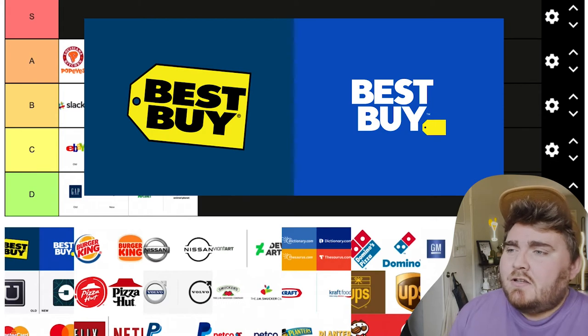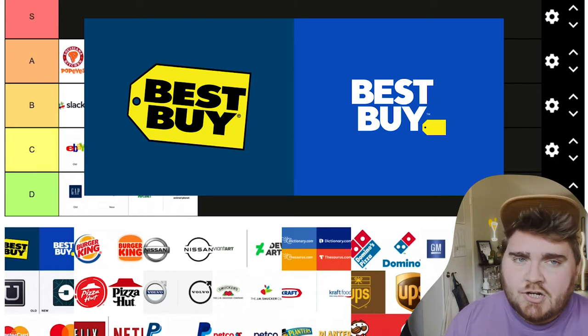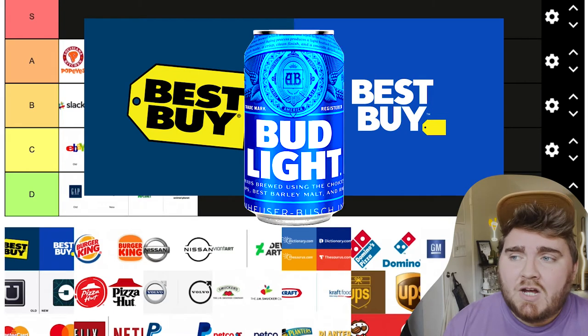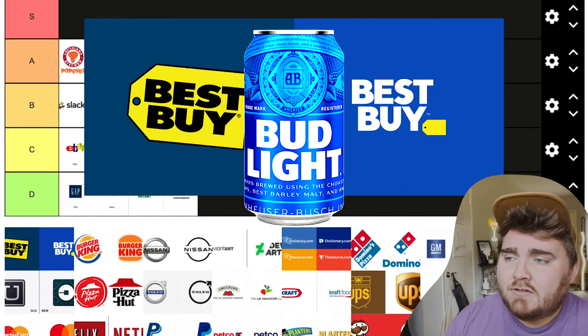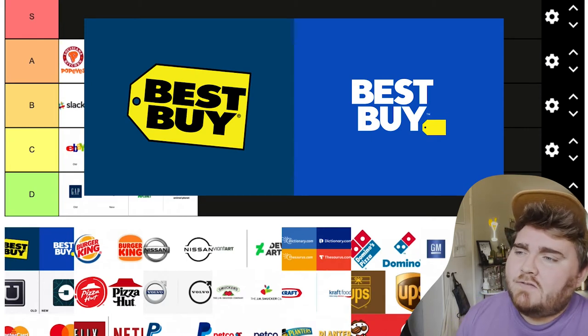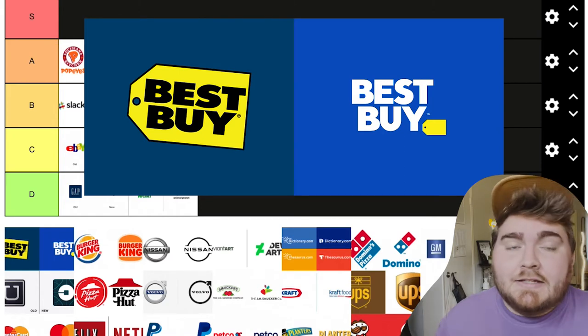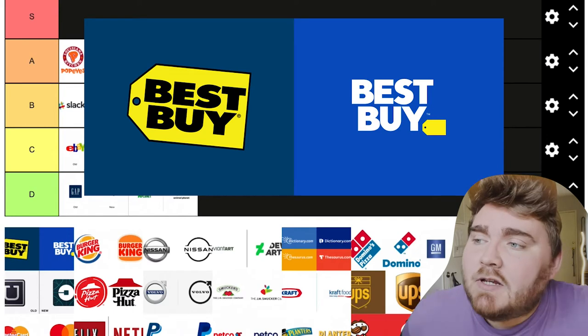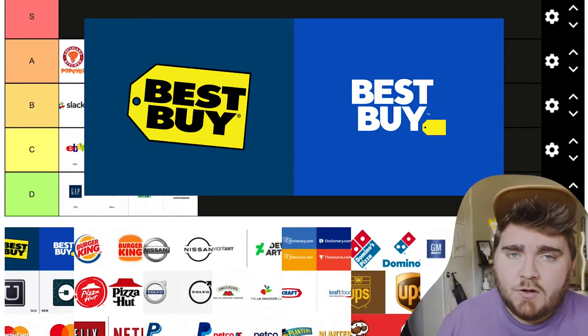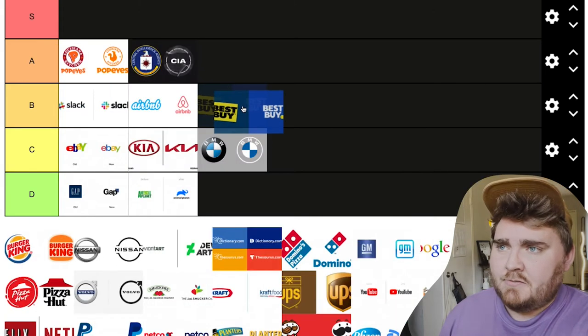Best Buy. I really don't think the new one is that terrible. However, it looks just like the Bud Light font and logo they did a couple of years ago. I also think making the price tag so small was a miss, because the price tag is really what makes Best Buy — that yellow price tag is the Best Buy logo. But I don't hate the new logo and I think the color change was good. So I'll put this one in B.